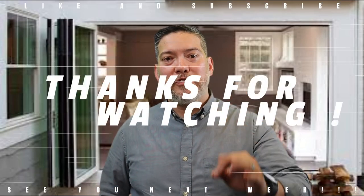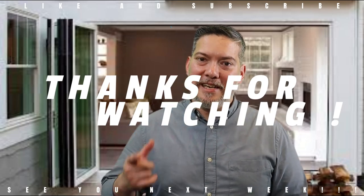That's it for today's video. I really appreciate you guys stopping by. I hope you enjoyed it, and if you're interested in moving to this area, give me a shout. Thanks so much for watching. Have a good day, and I'll see you next time.